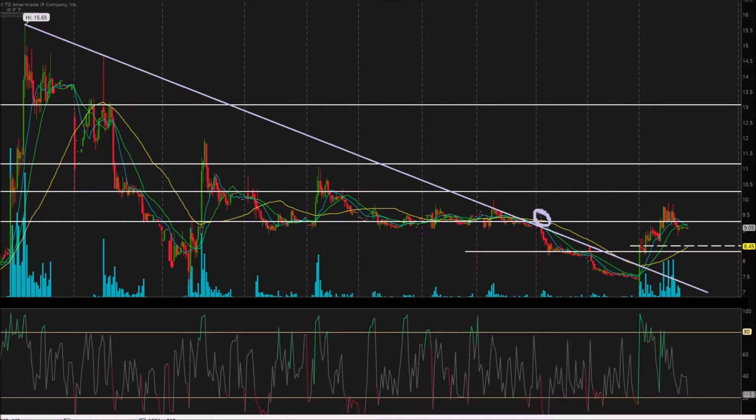Here we broke through it twice, but if you look closely, those are both red candles and they closed below the trend line. Then we fell all the way back down to an area of support, broke that area of support, came up one more time to test that trend line, couldn't break through it, and then continued making more lows before today.